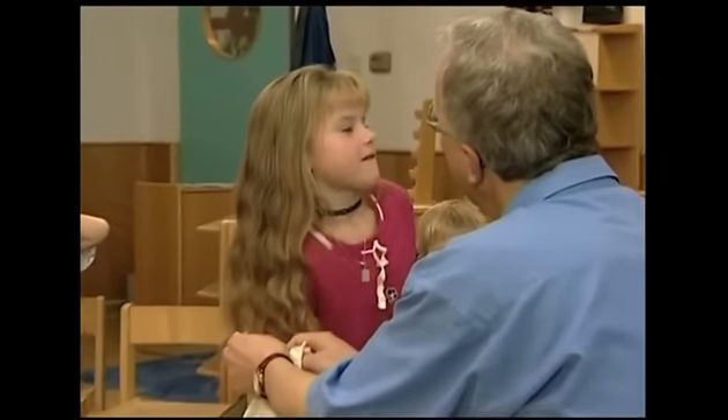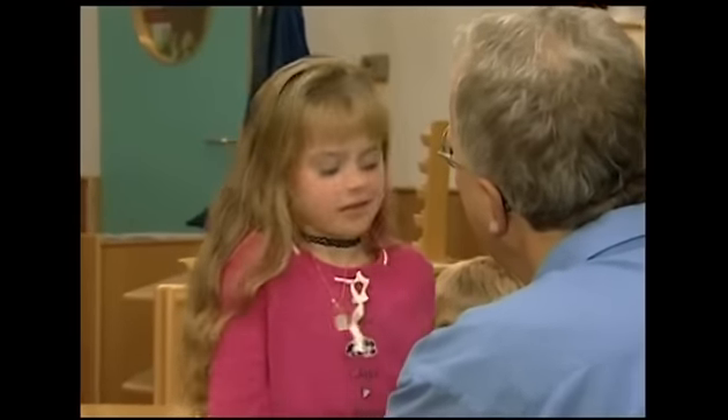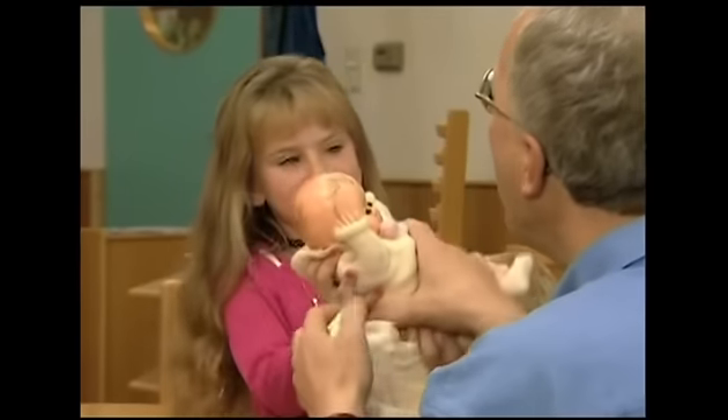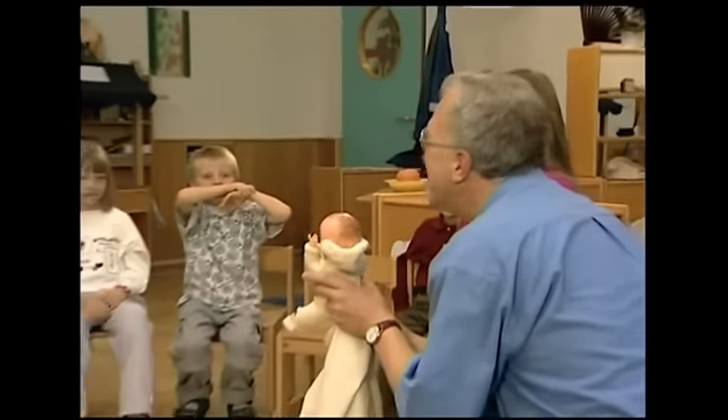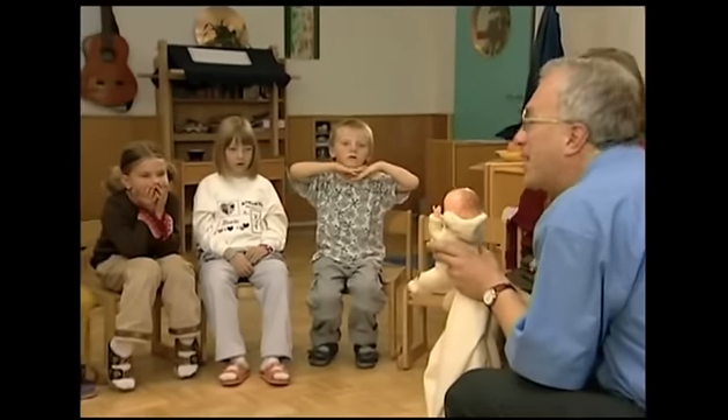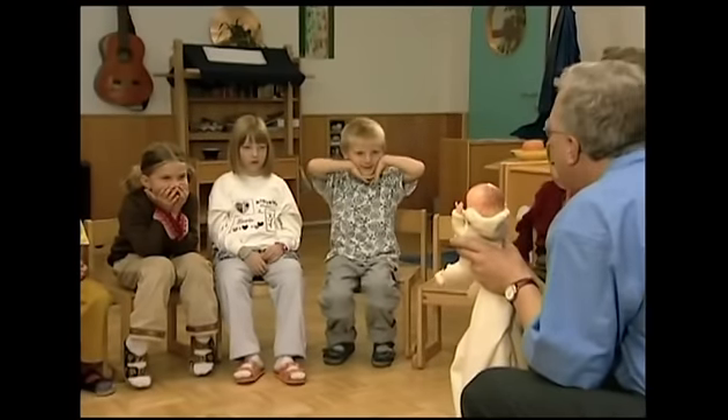What is it? A teddy? Again? No. It's not a teddy. It's a... It's a... Do you remember the word? It's a doll. Doll. It's a doll. Yes, it's a doll.